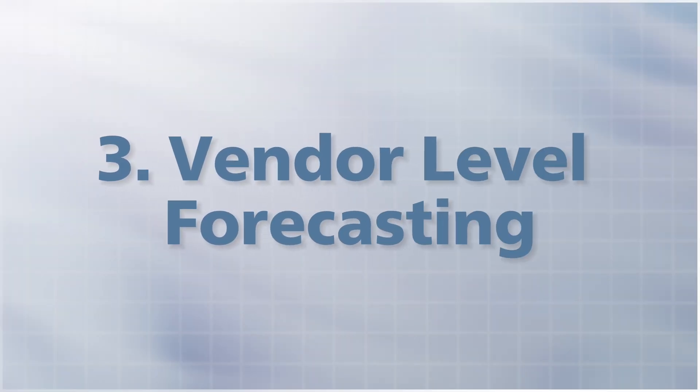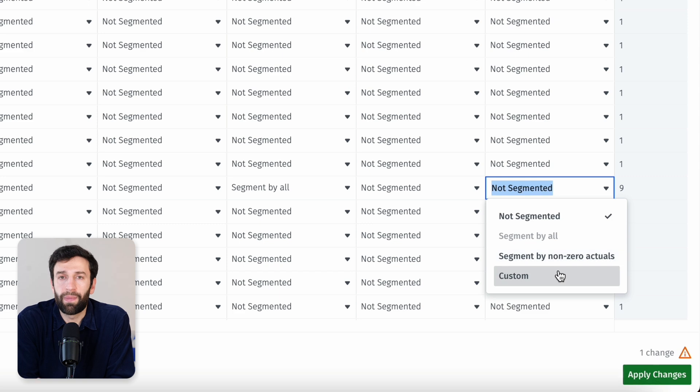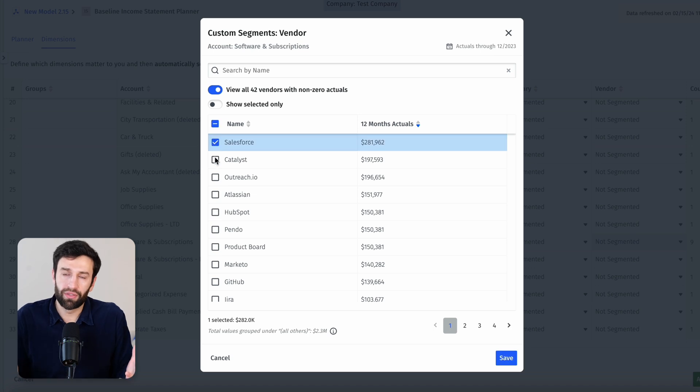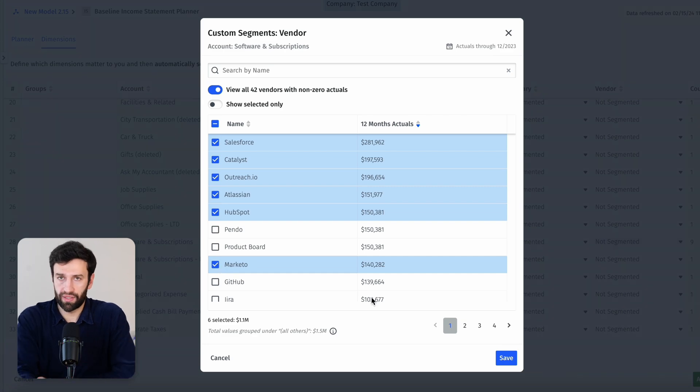Number three: vendor level forecasting. After headcount, vendors are the biggest expense for most businesses, but it's surprisingly hard to report on these in most tools. First, you have to make sure that all of your vendors are grouped into the right accounts and departments in your P&L, and then make sure that when you add new vendors, they sync up correctly into all of your accounts. Whereas in Mosaic, as soon as you've connected your accounting system or ERP, all of the mapping of vendors to accounts takes place automatically. You can then set custom segmentation — maybe you want to keep track of your most expensive vendors so they each have their own line item, whereas vendors below a certain dollar amount can be grouped together. You set the logic once, and when new data comes in, everything syncs automatically.